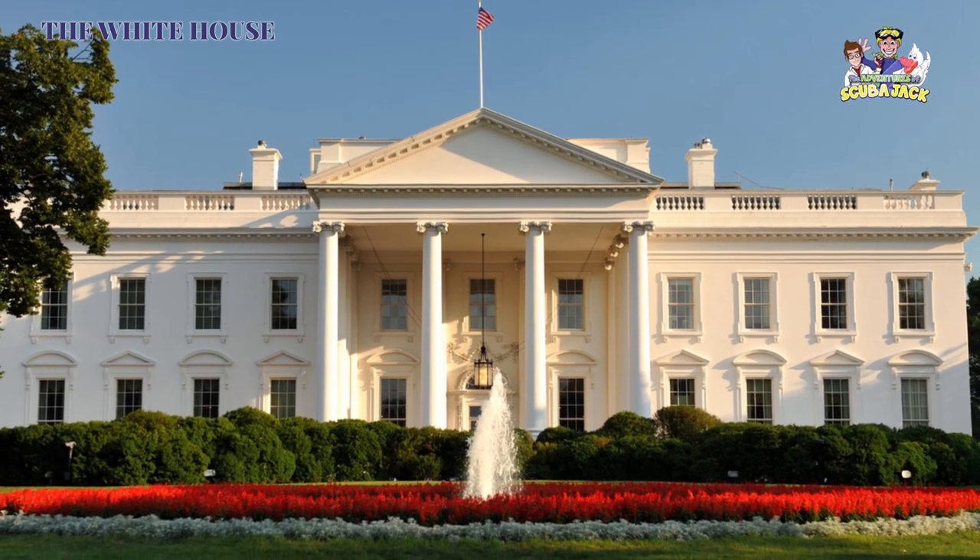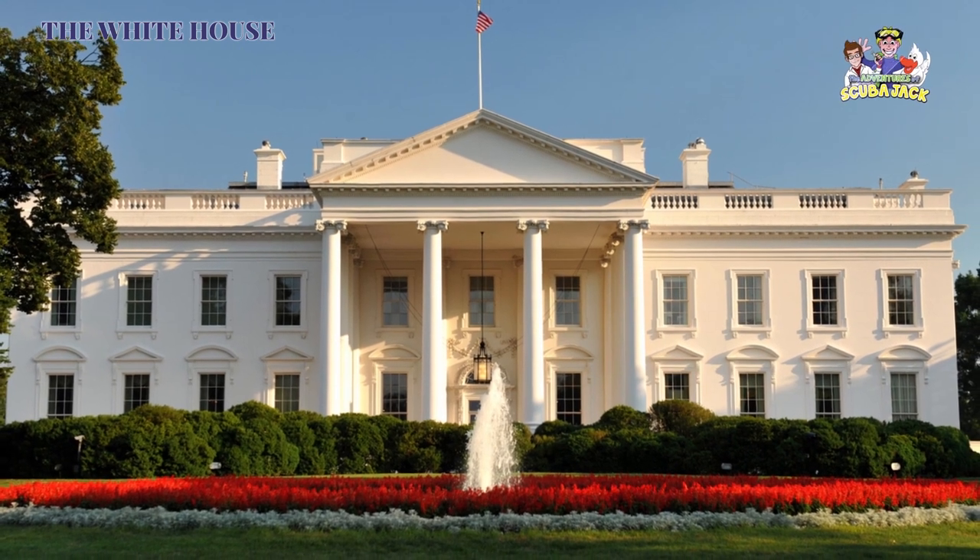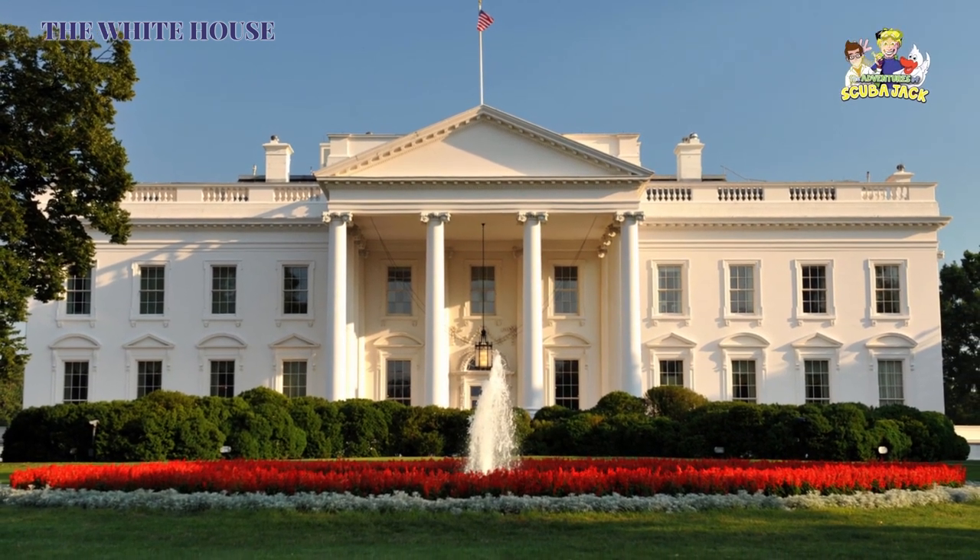Number four, the White House movie theater was originally a coat room. Number five, the White House is one of the most visited buildings in the United States, with nearly six thousand visitors each day.